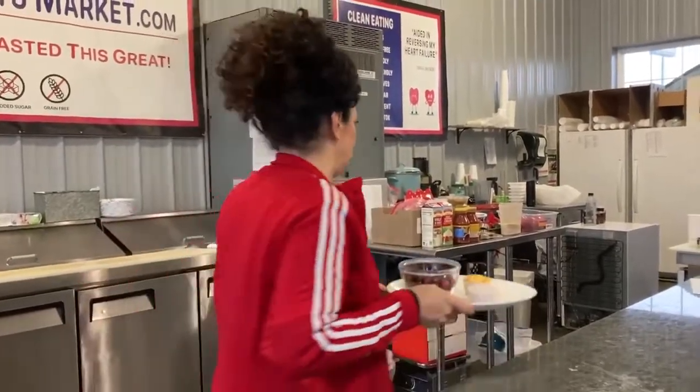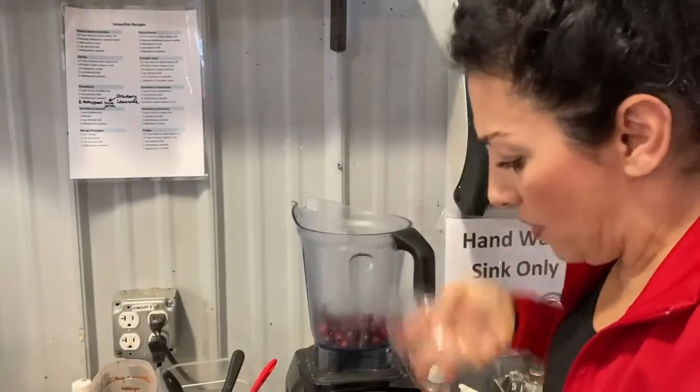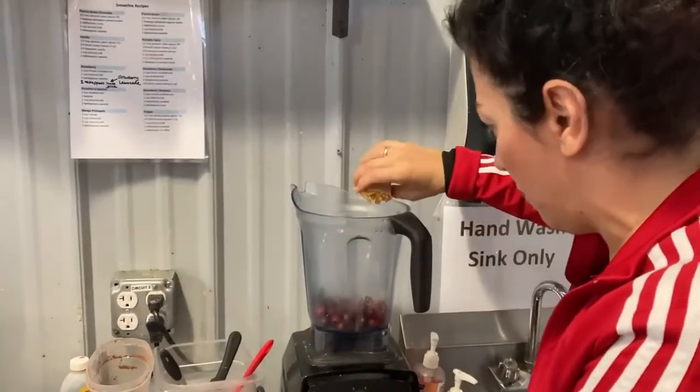I'm going to show you what it looks like when it comes out and how delicious it is. Here's my Vitamix — I'm going to put the cranberries in and then the orange peel.